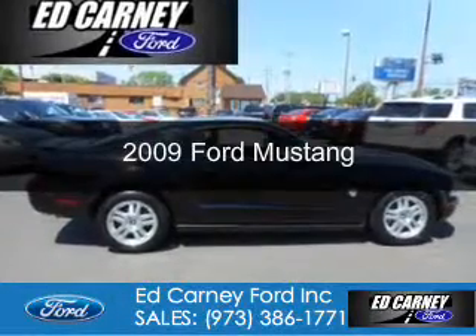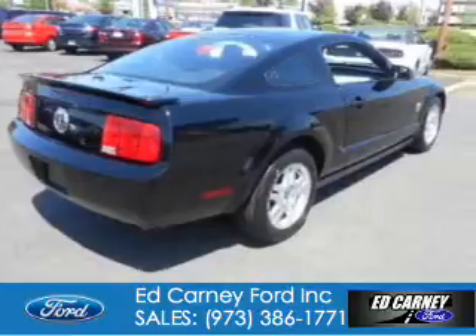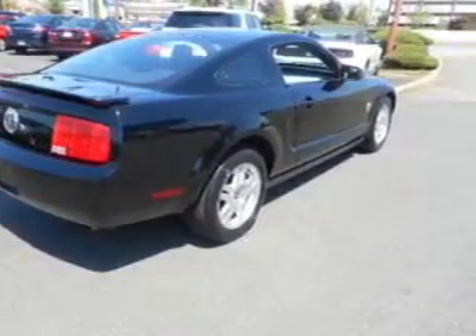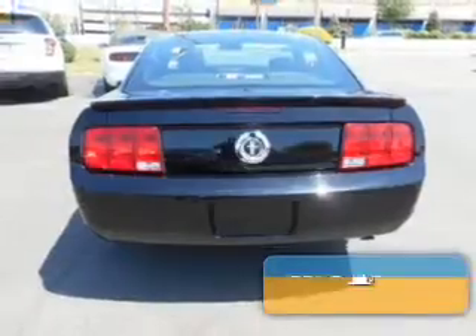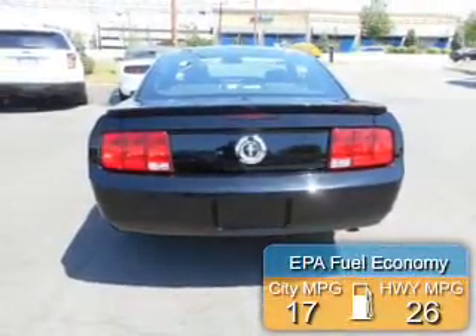This is a used 2009 Ford Mustang. It's powered by rear-wheel drive, a 4-liter 6-cylinder engine, and a 5-speed manual transmission. Great fuel efficiency — saves you money by requiring fewer trips to the gas station.